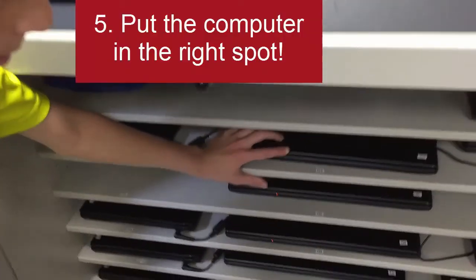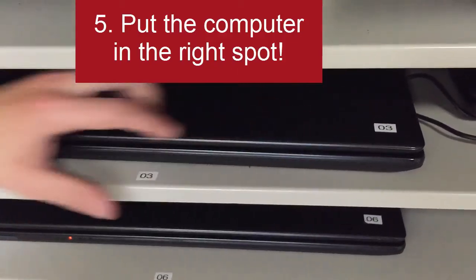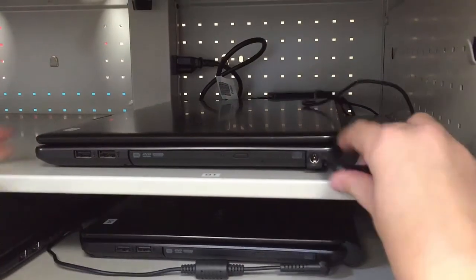Make sure your number's right so you're not putting it in the wrong spot. Never force the power cord in.